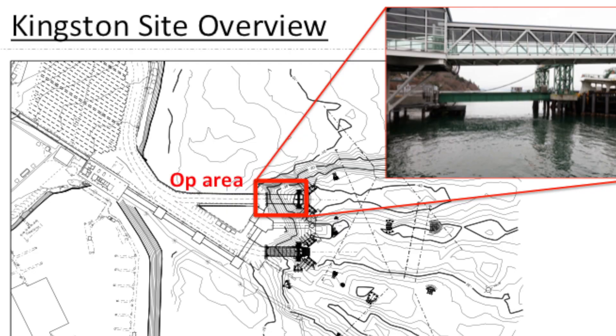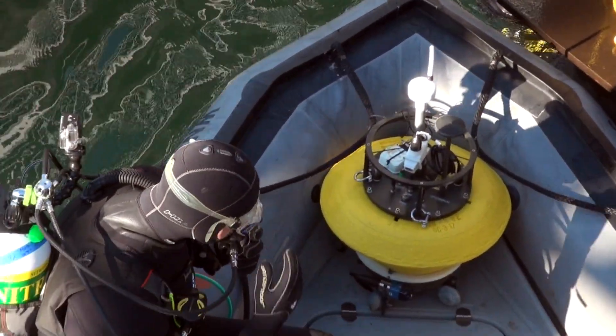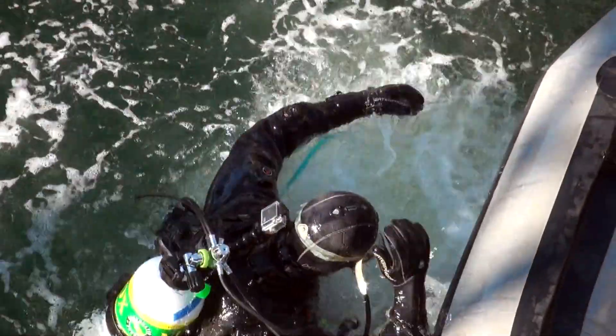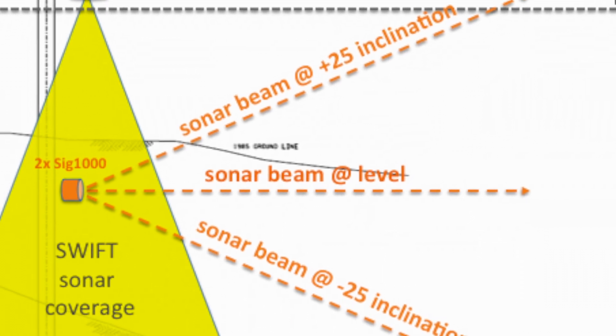— some of them making measurements over a bigger scale and some making really fine point measurements. The objective is to map out the structure of the prop wash: the whole extent — how big it is, how far it extends. This instrument will be deployed along one of the pilings. It uses pulses of sound; it uses sonar to measure turbulence.